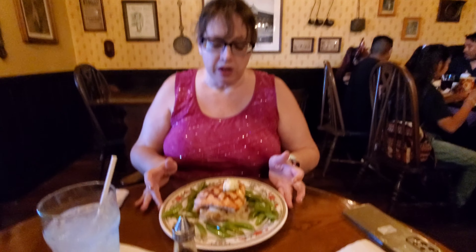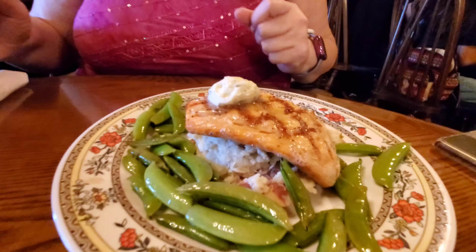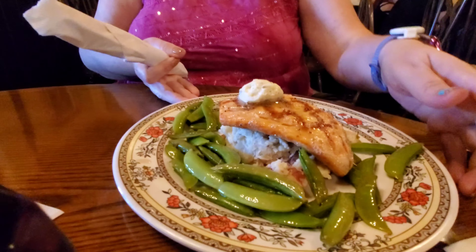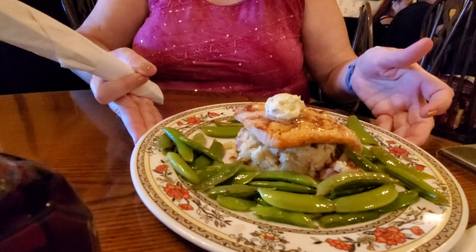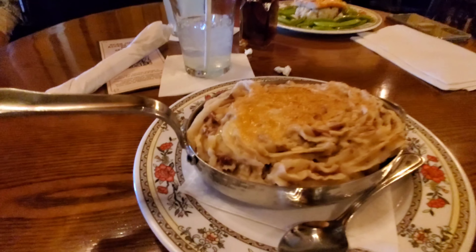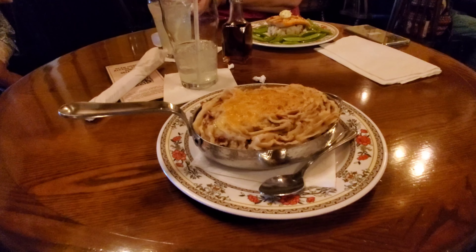I love the place — it's so cute. I got the special, the salmon on potatoes. Look at the butter — it's melting. And I got the shepherd's pie. Oh yeah, that looks good.